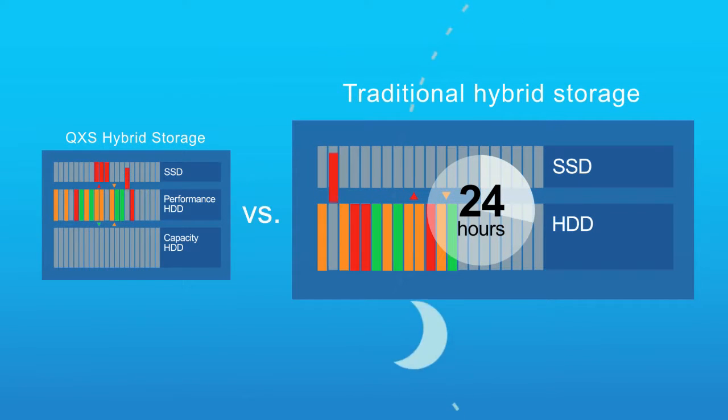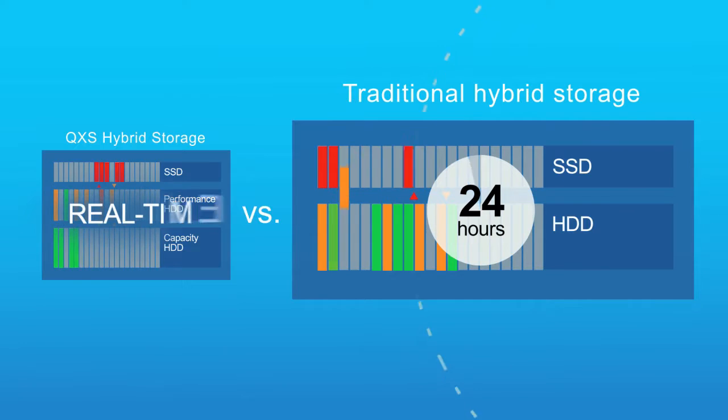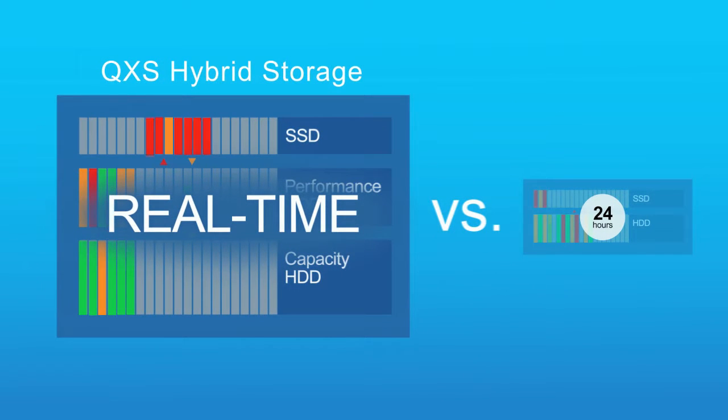Other hybrid storage arrays only move the hot data every 24 hours, but you need it done in real time.